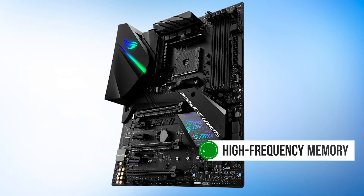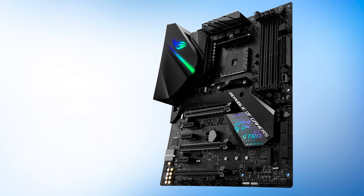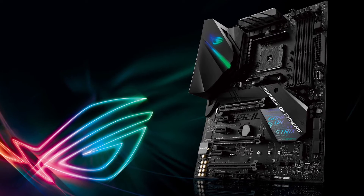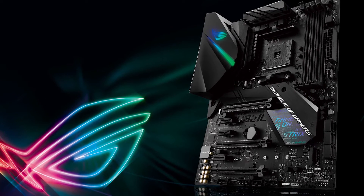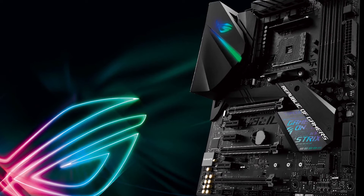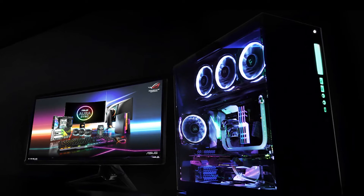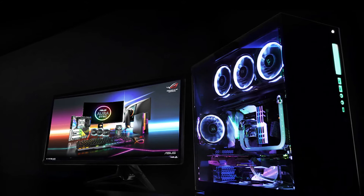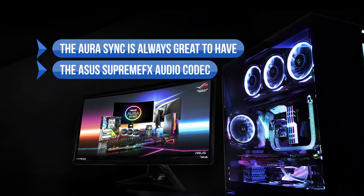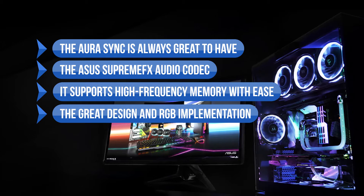It can also easily support high-frequency memory, something that previous Ryzen motherboards and processors struggled with. The 10+2 phase VRM design is competent, but overclocking leaves something to be desired. This is a solid X470 motherboard, though it lacks Wi-Fi and Bluetooth and is not targeted towards overclockers. For those looking for a premium design and great features, there's a reason this motherboard is so popular. We like the AuraSync, the SupremeFX audio codec, high-frequency memory support, and the great design and RGB implementation.